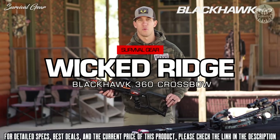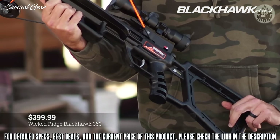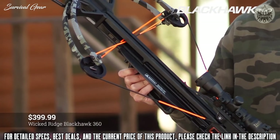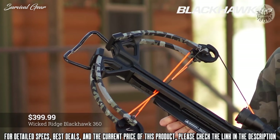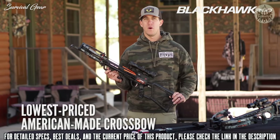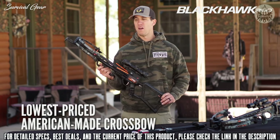Introducing the Blackhawk 360 from Wicked Ridge Crossbows. Priced at just $399.99, this is the lowest priced American-made crossbow on the market today. It's built to put meat on your table. Born and bred in the U.S., it hunts hard to get the job done and is proud to be American.